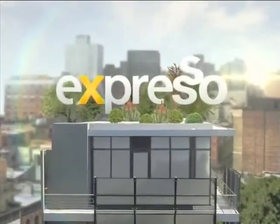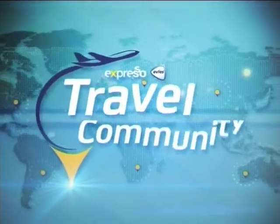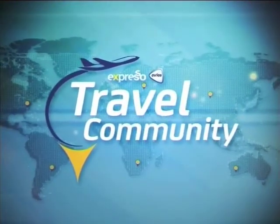It's the Feel Good Breakfast Show. Welcome back — it is your Feel Good Breakfast Show Expresso on SABC3 on a Tuesday morning, and it's that time of the regular Tuesday set up.